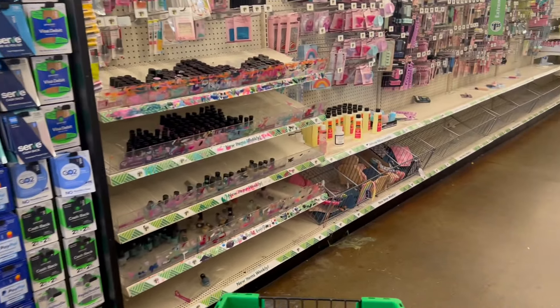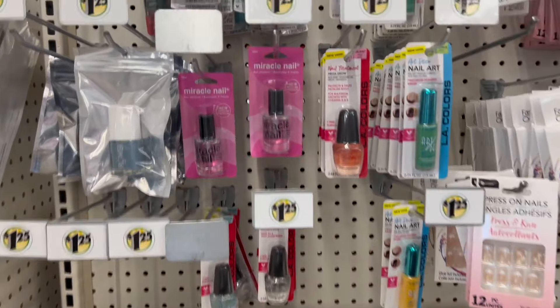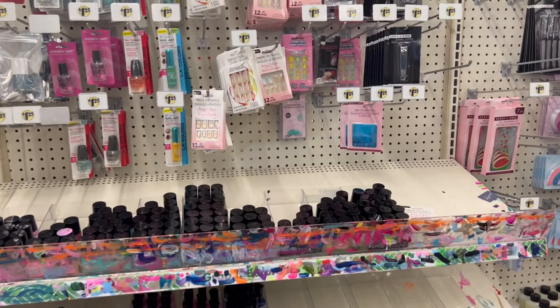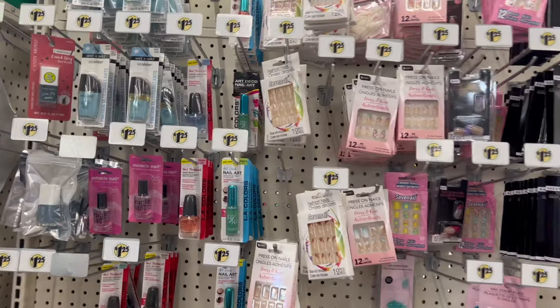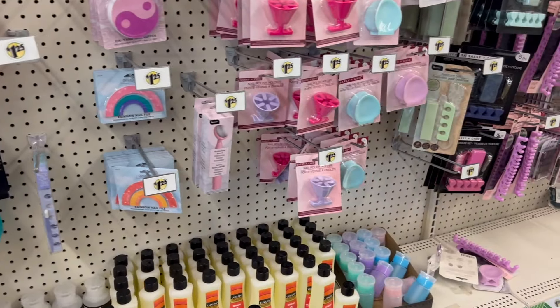We have to check out the makeup — we have to see if there's anything new over here. If you're still watching, this is your reward for watching all the way through. You guys know I love to take you down the makeup aisle. I know everyone loves name brand finds down the makeup aisle — those are cute and I haven't peeked yet.